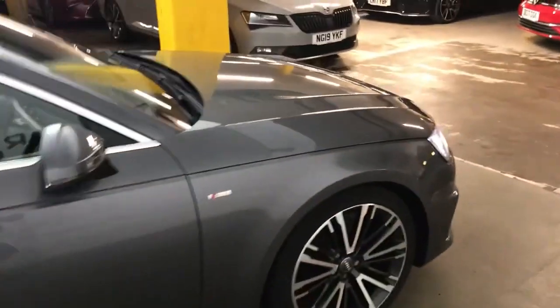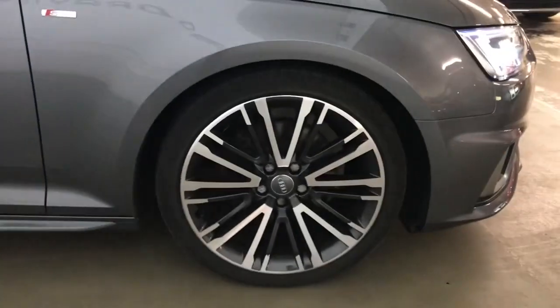This car has got MOT until August 2024 and will come with a full Audi service history, recently serviced in August 2023.